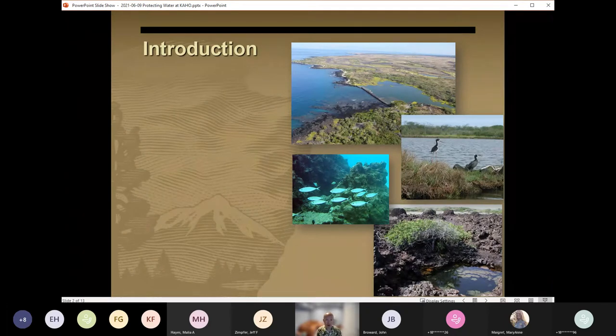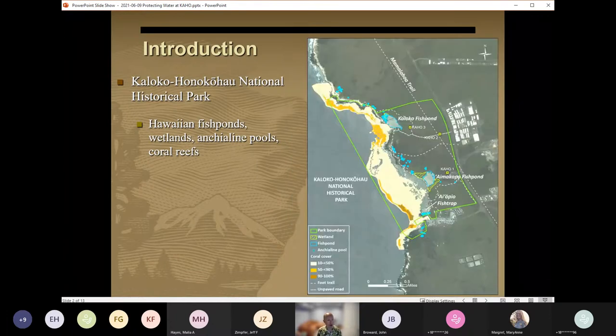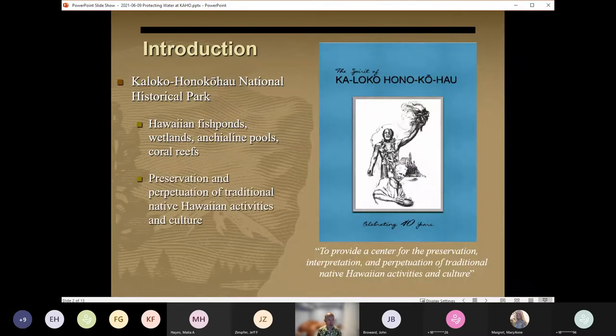Kaloko-Honokohau National Historical Park is located in West Hawaii. Within its boundaries are two large ancient Hawaiian fish ponds, associated wetlands, over 180 anchialine pools, and nearly 600 acres of marine waters and coral habitats, many of which you can see on this figure here to the right. The park was designated by Congress in 1978 to, quote, provide a center for the preservation, interpretation, and perpetuation of traditional Native Hawaiian activities and culture, based on the recommendations of a 1974 study known as the Spirit Report.